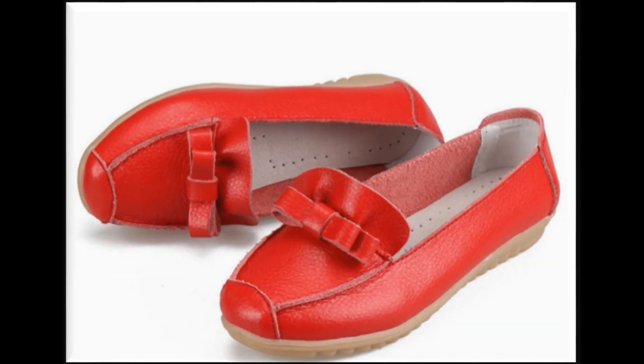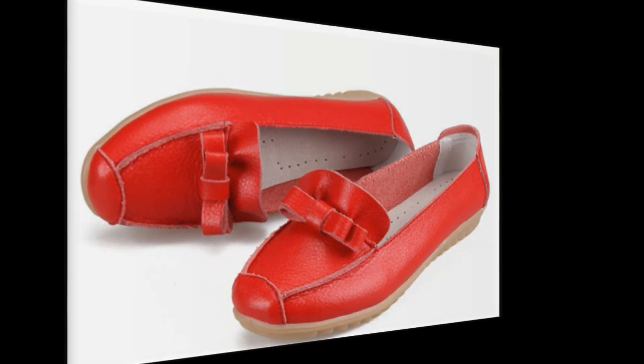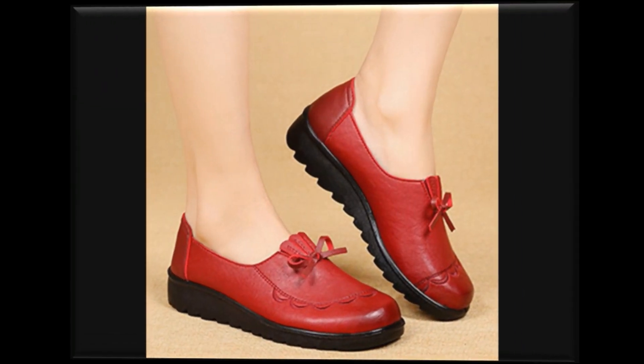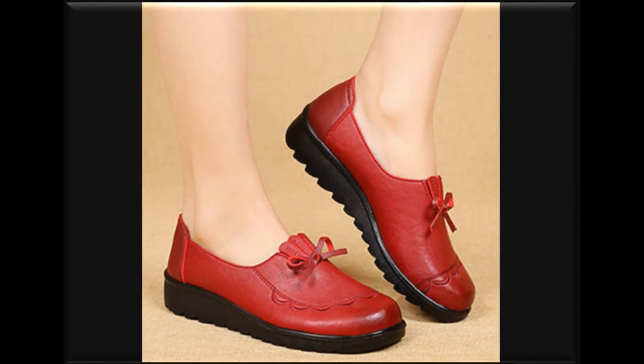ساتھ ہی آپ comment box میں comment بھی کر سکتے ہیں — you are most welcome for that also. اور friends، اگر ابھی تک آپ نے میرے چینل کو subscribe نہیں کیا تو please اس channel کو subscribe کریں۔